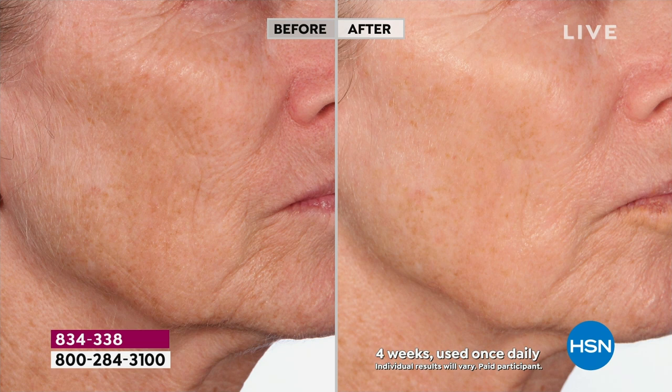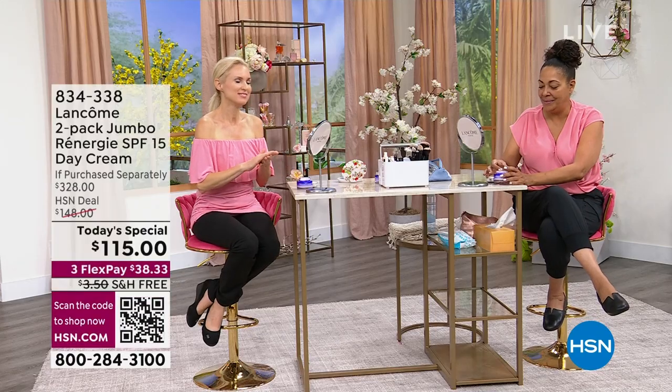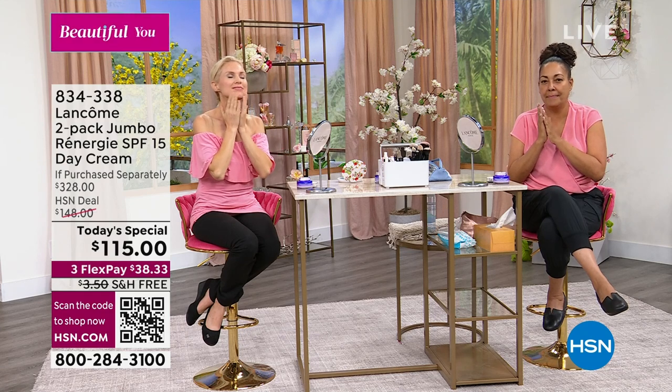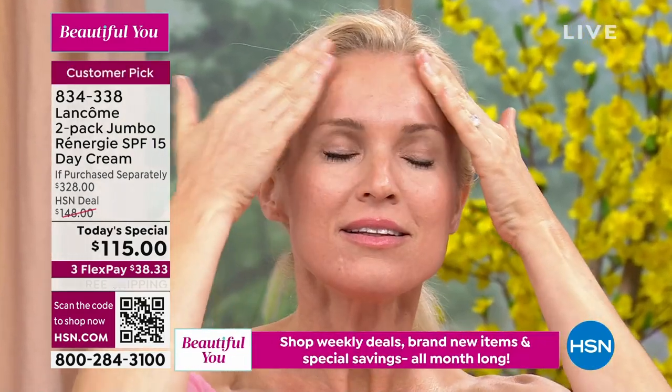One thing that makes me proud: when we do our befores and afters, we choose women that have aging skin so that if you have one, two, or three of the issues you're seeing on screen, these are the results you will see when you use Rennergy. I want to give you more confidence in your skin — I want you to feel the difference when you put this on.